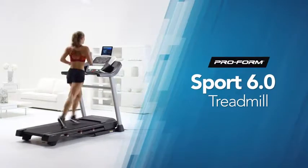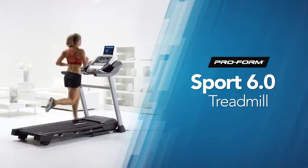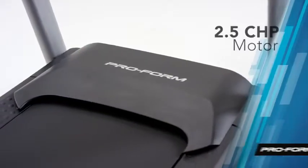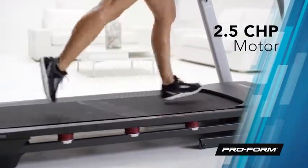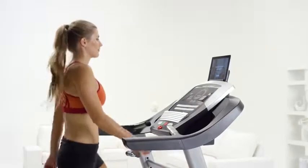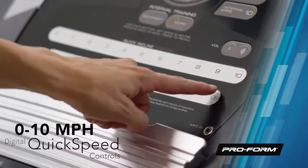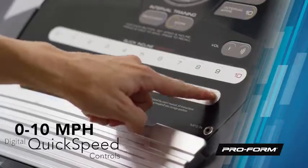The ProForm Sport 6.0 is your go-to treadmill for getting in shape and staying in shape. The powerful 2.5 continuous horsepower motor surpasses industry standards, so whether you're walking, jogging, or running, this motor can keep up. And when you're ready to push yourself, you can take your run all the way up to 10 miles per hour.